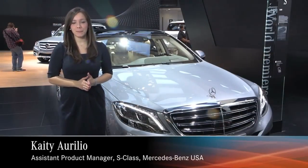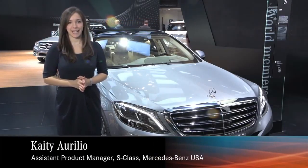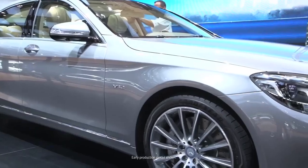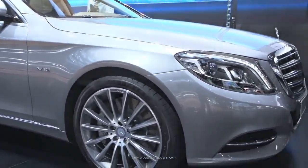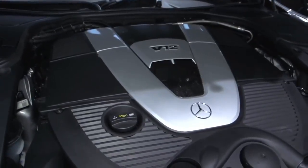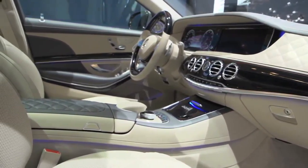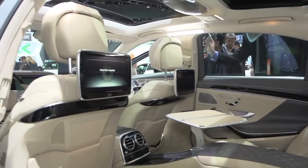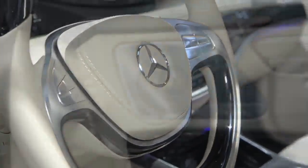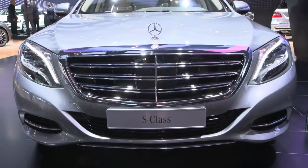We're here at the world debut of the S600, and there's no other vehicle in the Mercedes-Benz S-Class lineup that lives up to the standards of our brand like the S600. There are two incredible things to keep in mind with this vehicle. First, it's an absolute powerhouse with a brand new 6-liter V12 engine — this vehicle is a rocket ship. But secondly, it is absolutely unparalleled in terms of luxury, innovations and technologies. The vehicle is so impressive that nearly every piece of equipment is standard, and nearly the only options you have to choose from are paint and your interior upholstery.